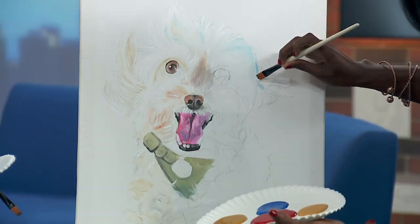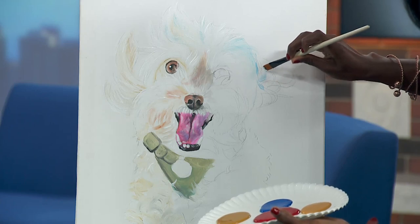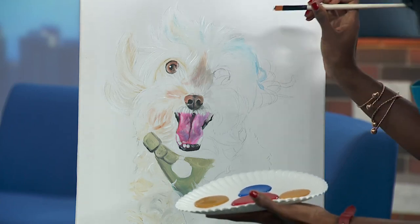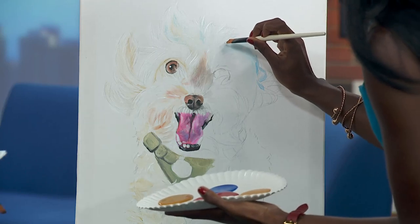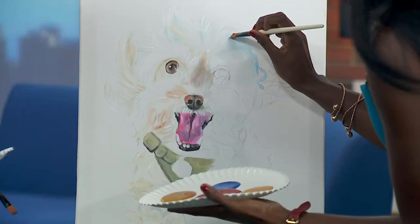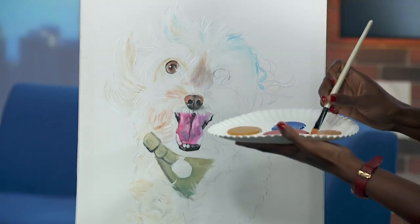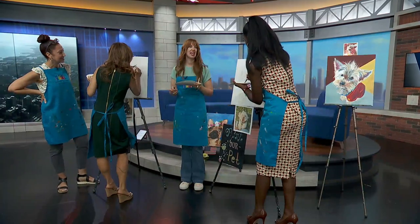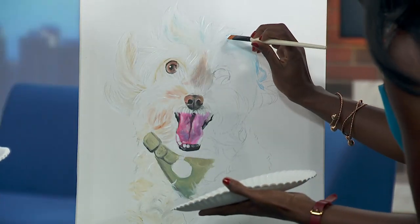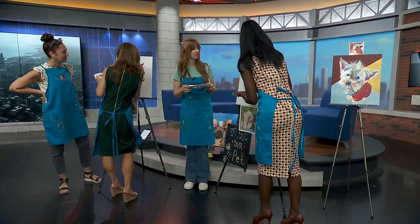What kinds of materials are we using? This is acrylic paint — it's water-based, it's easy to wash off. Not your clothes, but — hence the apron. If you get messy with your hands while painting, it'll wash off nicely. And you use the edge of the brush just like that.